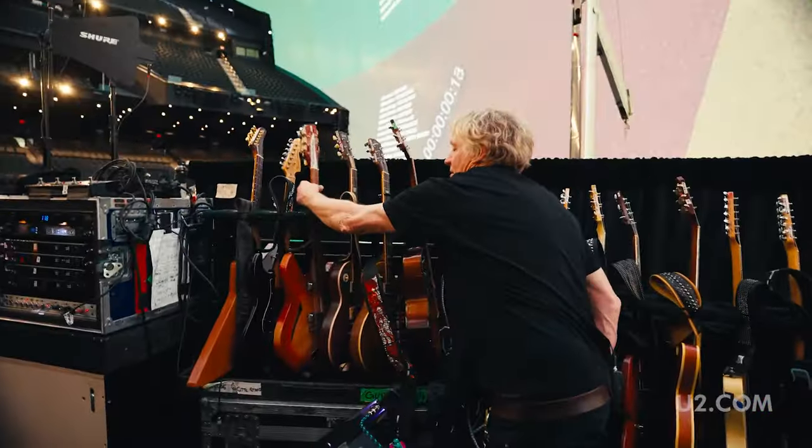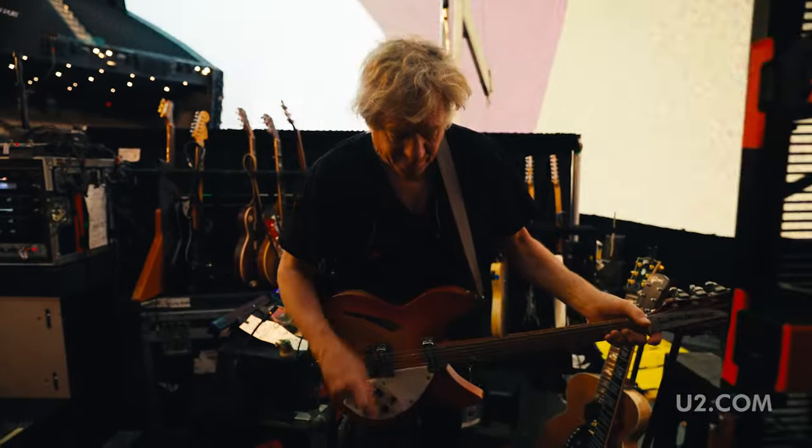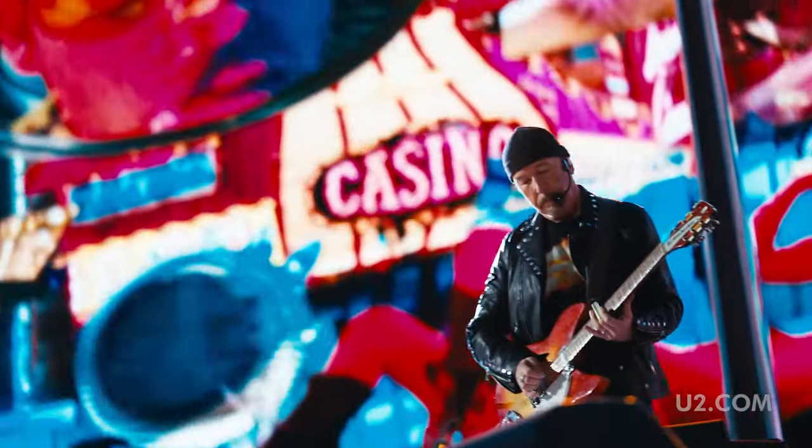So this is his 1967 Rickenbacker 12-string. Mysterious Ways, Even Better Than the Real Thing. It's very unusual that he plays the same guitar on two songs.